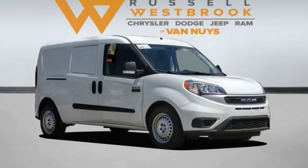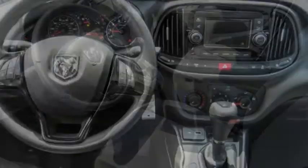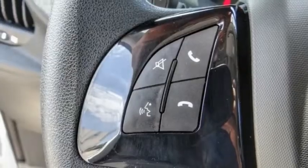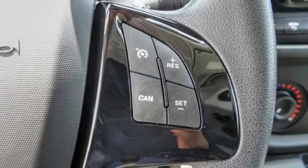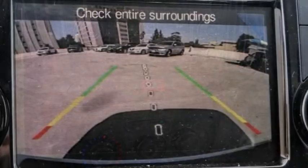Make a great choice today with the 2022 ProMaster City. The Ram ProMaster City is available in multiple trims and comes with backup cameras, hands-free calling, and low floor heights. The wide variety of configurations allows you to find the right fit for you.